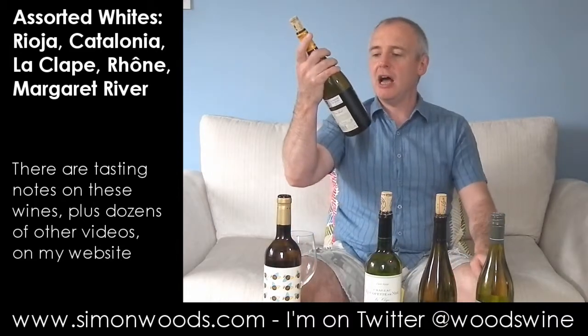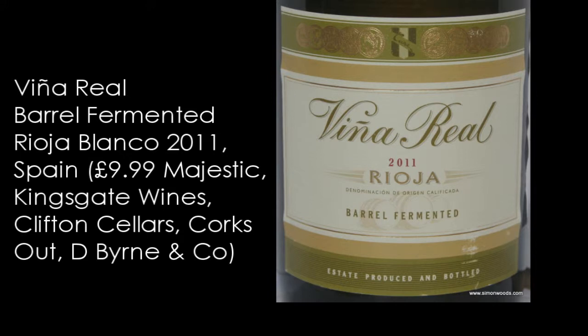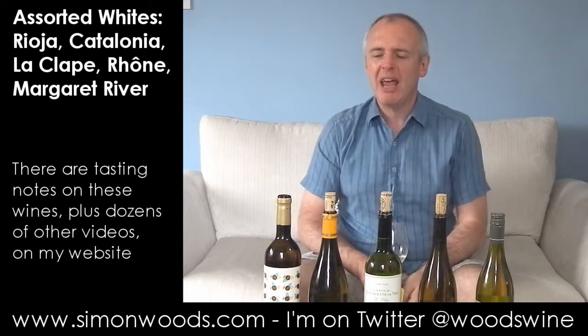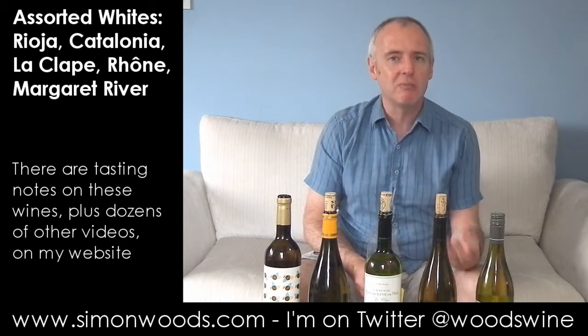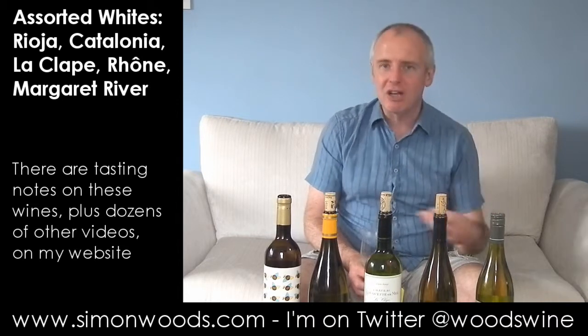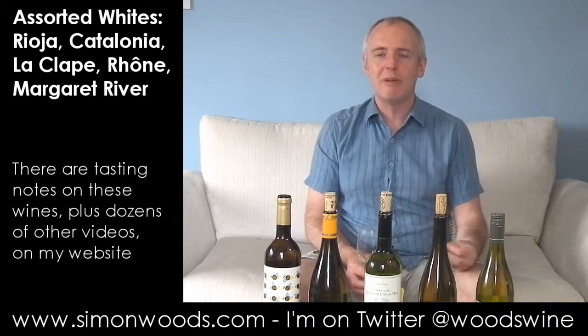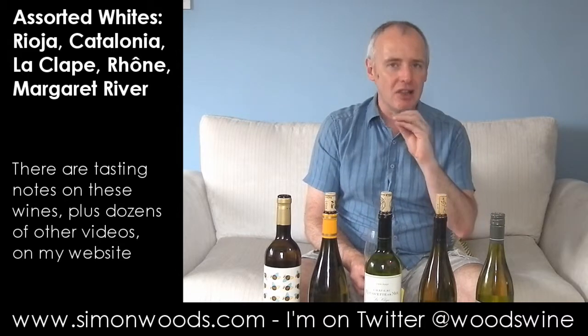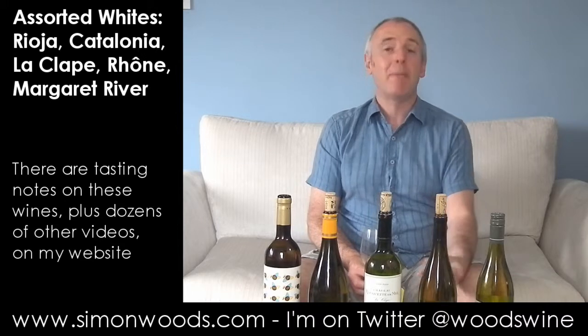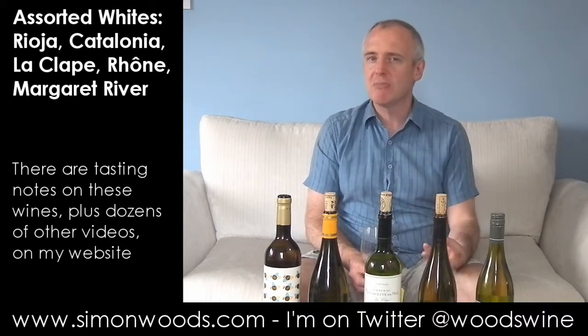Next one, still in Spain: Viña Real 2011 Barrel Fermented Rioja. Now Viura by itself — the main grape here, I think this is all 100% Viura, also known as Macabeo as in the first wine, same grape — it's a bit neutral, and so there are some un-oaked white Riojas which are all okay. But adding the oak gives it a little bit more flesh, a little bit more creaminess. So here you're getting the lemony character, very light lemon, very citrusy, clean sappy edge of the wine itself, and then a little bit more creamy smokiness from the oak.